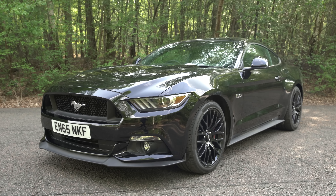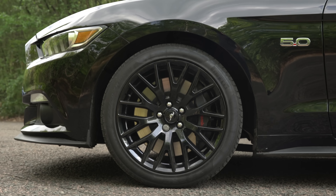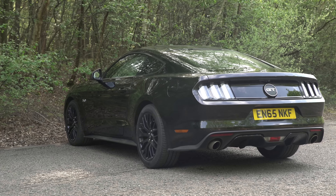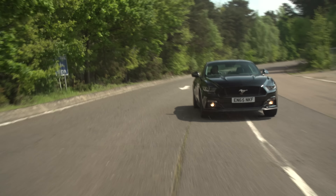So overall, the Mustang's interior and infotainment systems aren't on a par with its European rivals. But who buys a Mustang for this sort of thing, eh? Get the V8, and you'll soon forget about the shonky touchscreen.